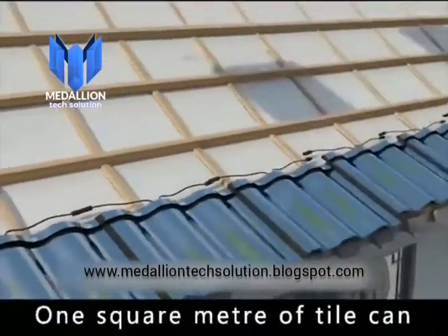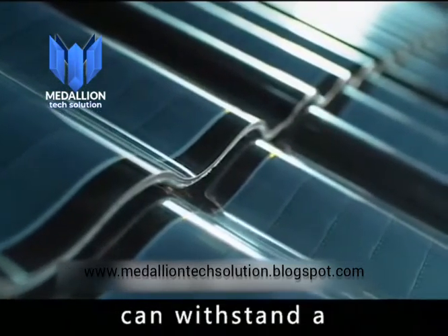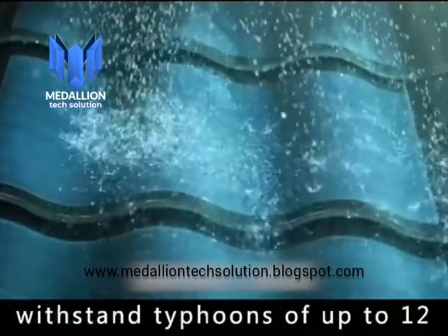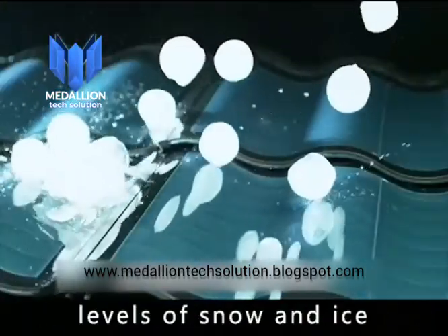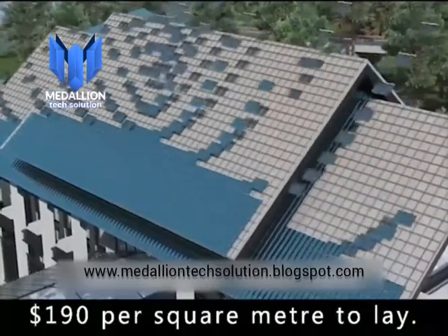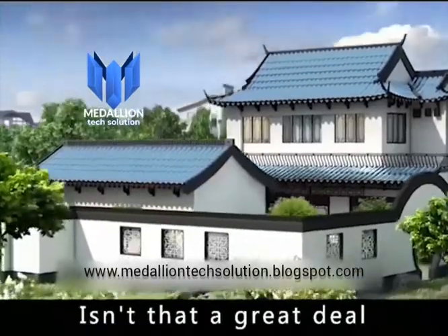One square meter of tile can produce up to 85 watts of power. The C-slot structure is designed to withstand a maximum pressure of 90 kilograms. It can also withstand typhoons of up to level 12, and the highest levels of snow and ice. The tiles cost around $190 per square meter to lay, so you don't even have to pay your electricity bill. Isn't that a great deal?